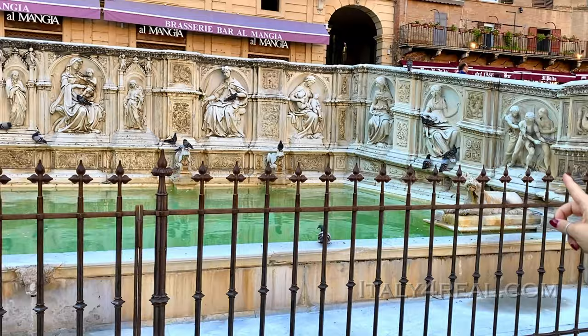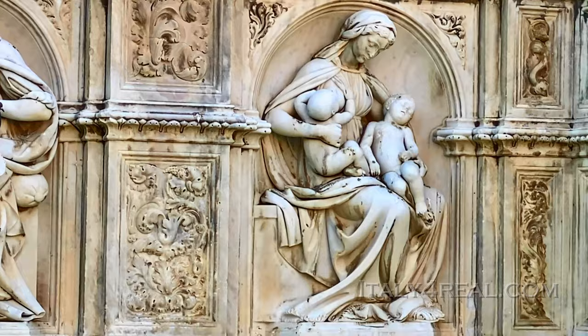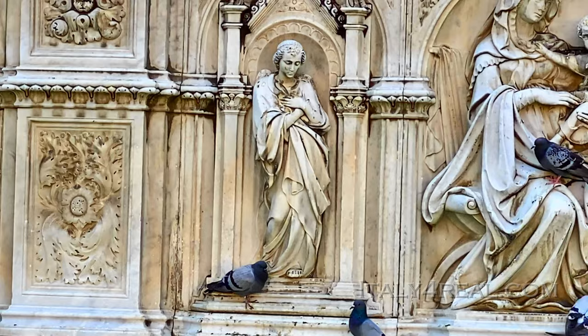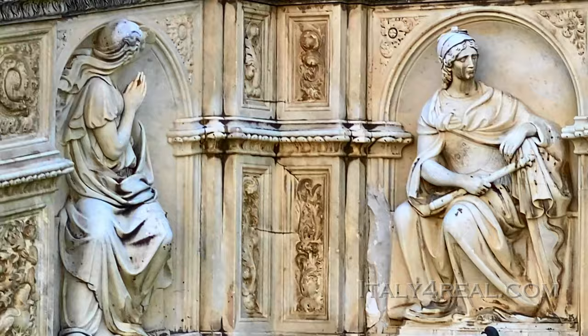Next to Mary, to the right, we have Justice with the scales and the sword, and two babies being fed by a mother — that is Charity. The symbol of Charity is a mother feeding two babies. Then the symbol of Prudence is a woman who holds a snake; she has to be very careful. The symbol of evil power is there. And then we have Strength, Fortitude, then Faith, and then Wisdom.